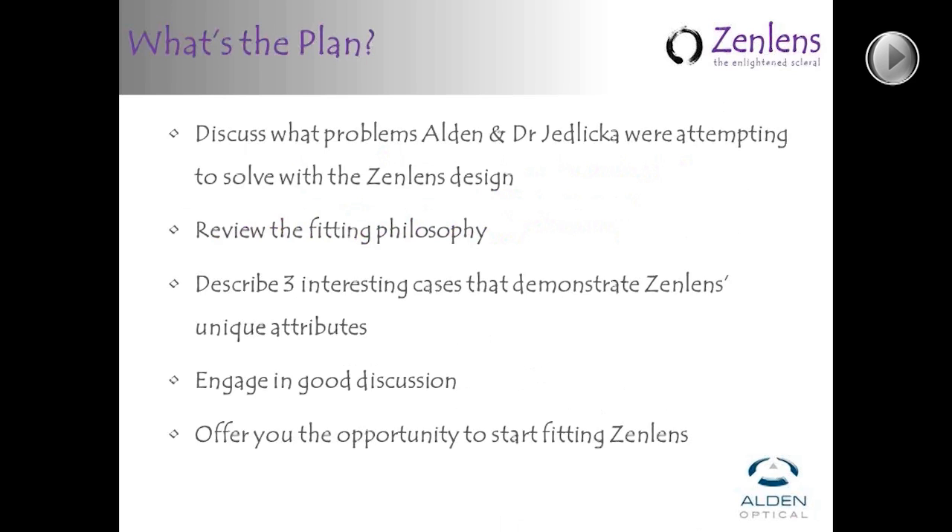What we're going to try to accomplish tonight: we're going to discuss what problems Alden and Dr. Jedlica were attempting to solve with the design, and what kinds of things he's seen in his heavily scleral-oriented practice that he was hoping to solve. We're going to review the fitting philosophy, and then between Dr. Jedlica and Dr. Baldwin describe three interesting cases that demonstrate ZenLens and its unique attributes. Please feel free to type any questions in your question box. We'll try to answer those as we break from presenter to presenter, and we'll offer the opportunity to start fittings with a promotional offer on the 24-lens diagnostic set.